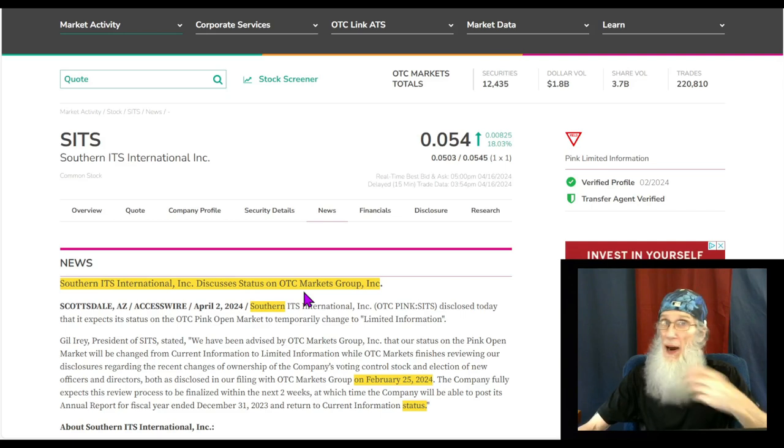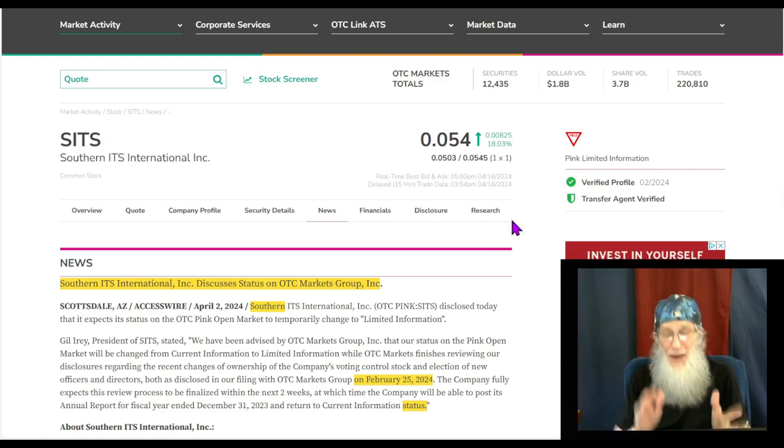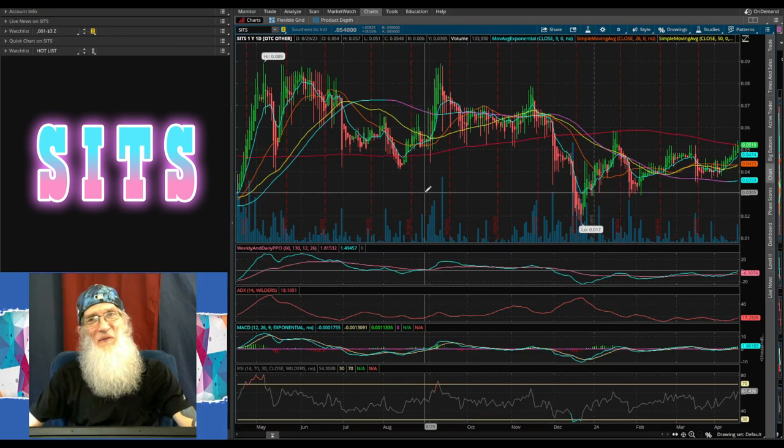Then they will return to current information status. So not only have they made more deals, got more subsidiaries, made more money — that filing, the annuals, the 10 form — is in. That's going to go back to pink, folks. Everything is good here except for the fact that they're holding stockholder deficit, which a lot of day traders don't pay attention to. We've got a lot sitting on the table to get this stock running, and she is in a position to run — she is in the midst of a breakout right now.